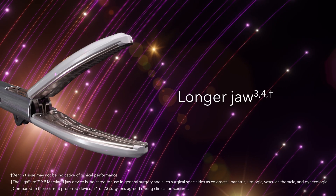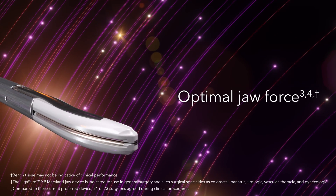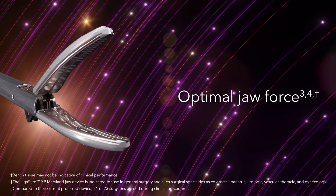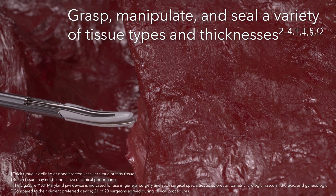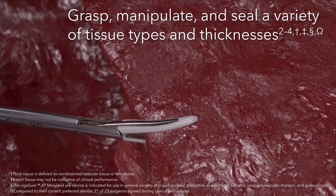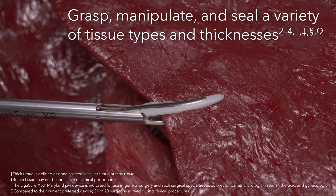With a combination of a longer jaw and optimal jaw force, the Ligasure XP Maryland jaw device provides premium performance, allowing you to grasp, manipulate, and seal a variety of tissue types and thicknesses with enhanced confidence.